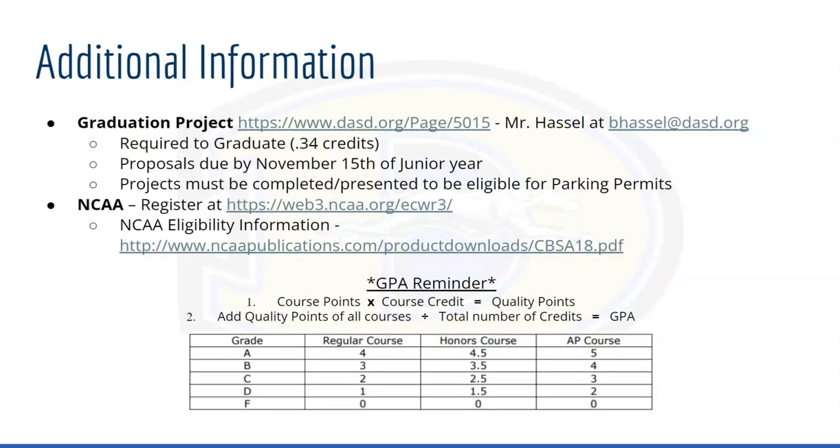Some additional information to be mindful of: all students are required to complete a graduation project with West or through their TCHS program. If you are interested in completing any college athletics, you must register in the NCAA Eligibility Center and connect with your counselor to make sure you are on track with your courses. As a reminder, GPA is important and starts to build in your 9th grade year. This is an example of how you can build and monitor your GPA. Cumulative GPA is updated at the end of every year once your courses have been completed.